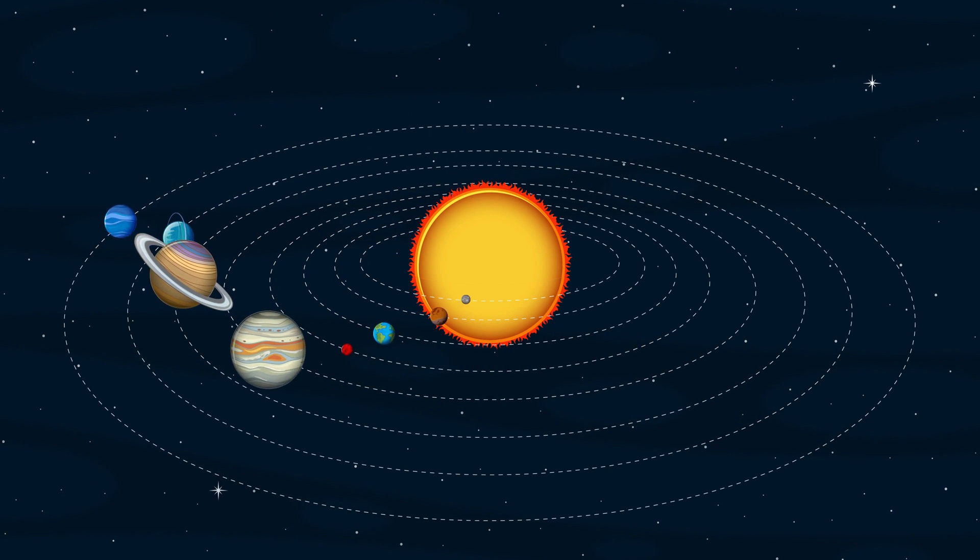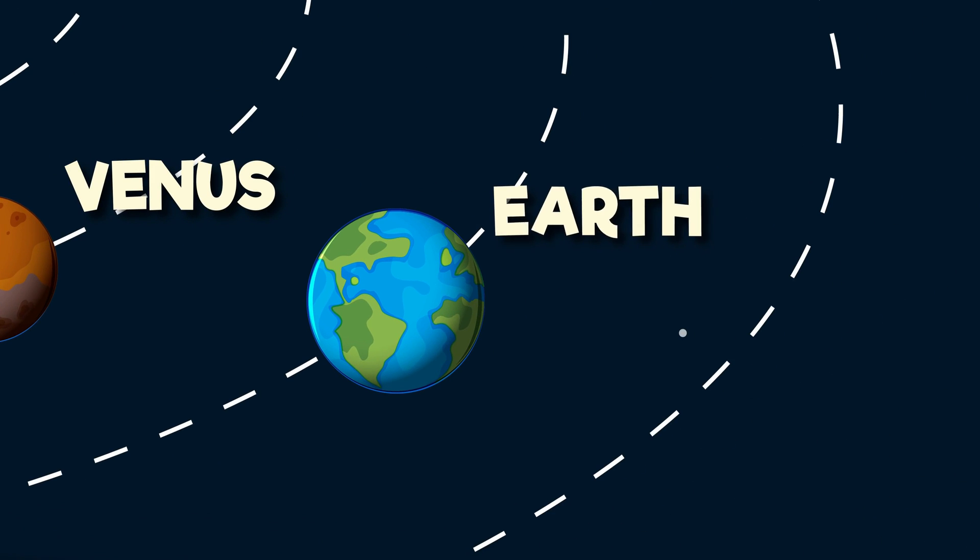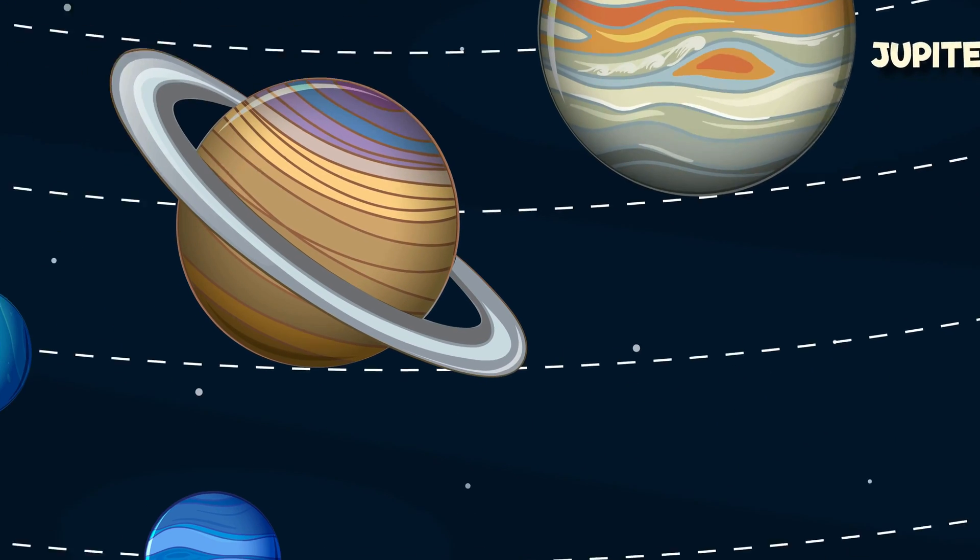The formation of the solar system is a captivating tale of cosmic evolution. Exploring its wonders allows us to better understand our place in the universe.